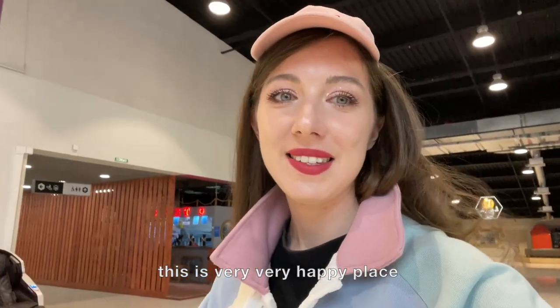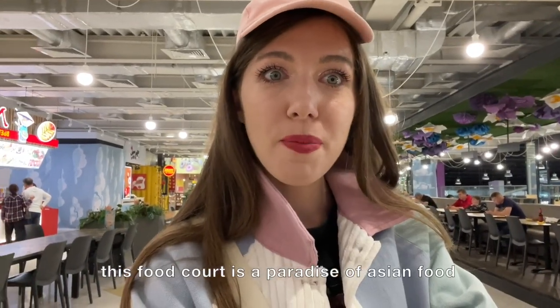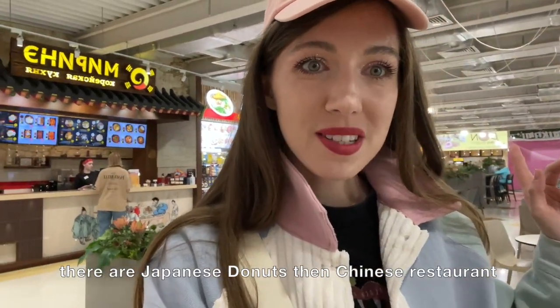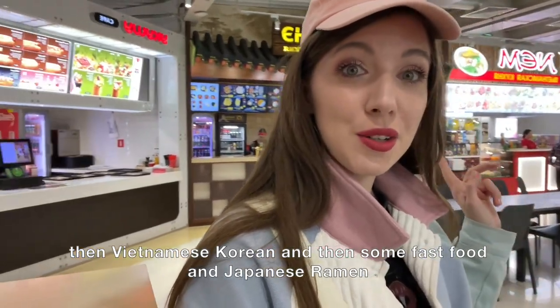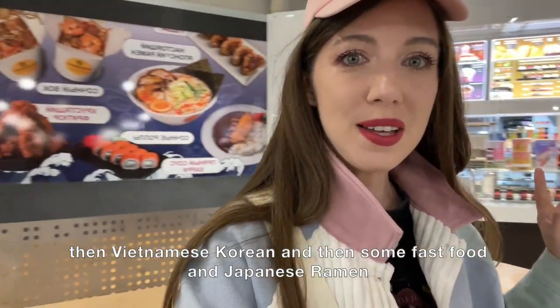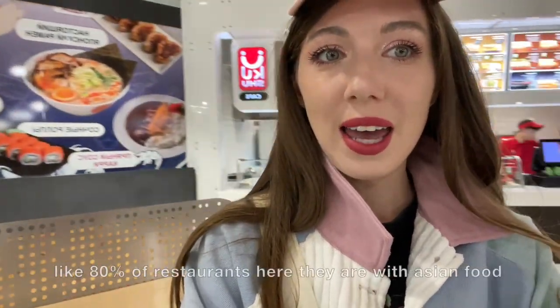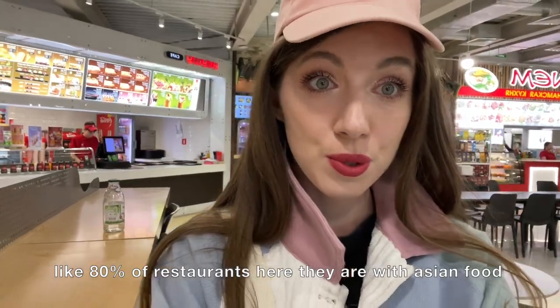This is a very busy place. This food court is a paradise of Asian food — there are Japanese donuts, Chinese restaurants, Vietnamese, Korean, and some fast food and Japanese ramen. About 80% of the restaurants here have Asian food.